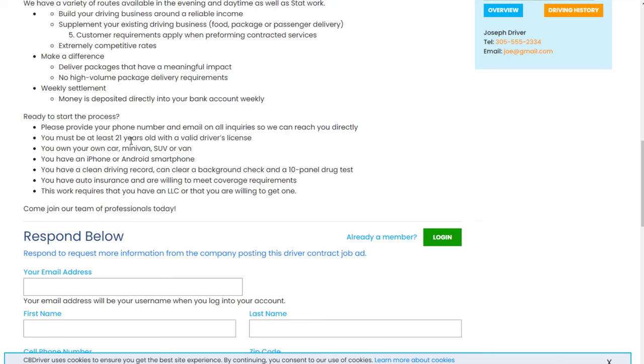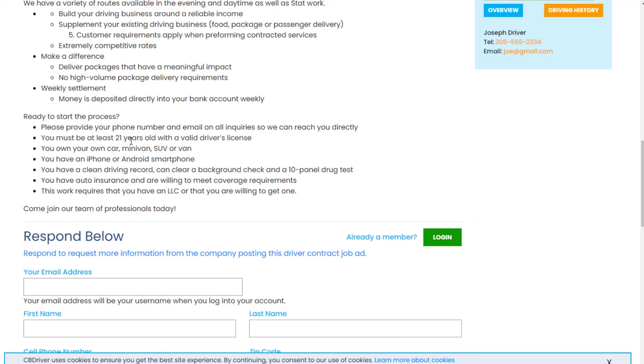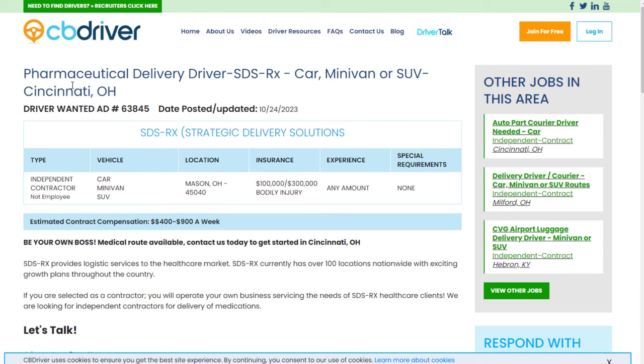You do often need to be at least 21 years of age or older with a valid driver's license, using your own car, minivan, SUV, or van, and an iPhone or Android smartphone to manage things. A lot of times you need a clean driving record and must clear a background check and a 10-panel drug test. Some of this will vary depending on which job listing you respond to, but there are a lot of different listings on here right now.